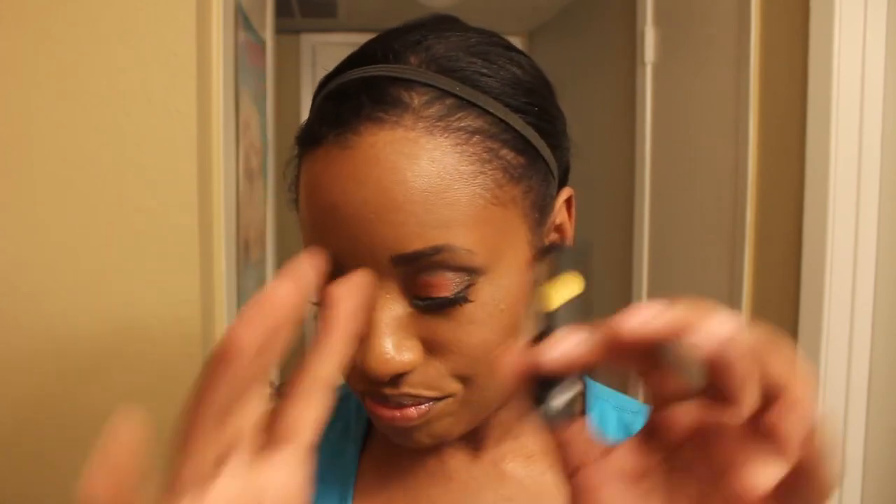The reason this isn't first is because it smears. If you go on the waterline and you have watery eyes like me, it tends to smear, so you have to wait for it to dry and fan your eyes. It's not precise, so if you want a clean wing look, this is not for you. It can also be a pain to get off after it dries.